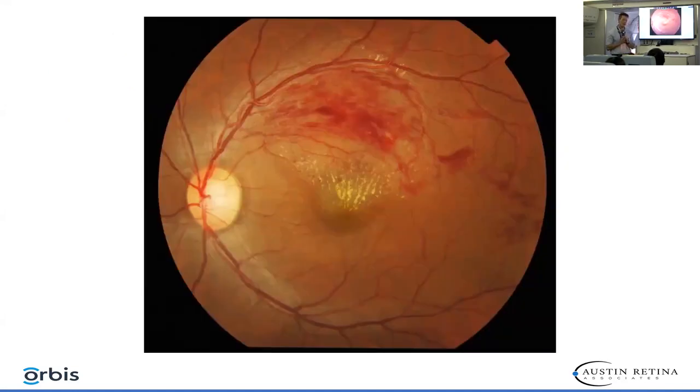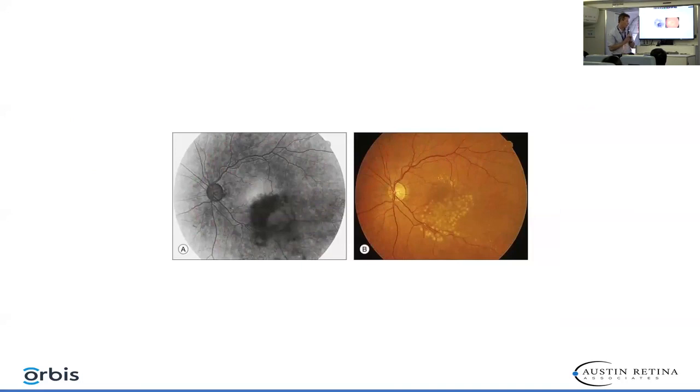Here's an example of a case that will benefit from both anti-VEGF therapy — intravitreal injection of Avastin — possibly steroid, and laser. Here's a good grid pattern of laser following an inferior BRVO in this eye.